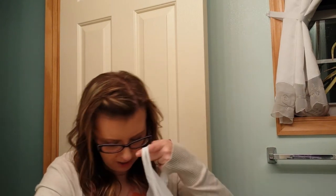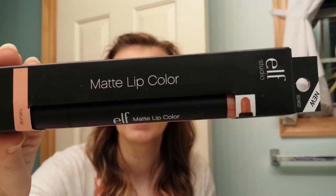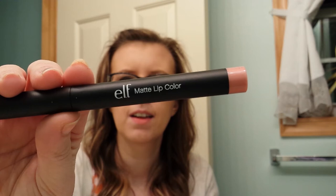Then I went to Dollar Tree. I got stuff for the centerpieces, but I also picked up a few things. I went to a huge Dollar Tree — usually I go to a little one but this time I went to a huge one. I got the Elf Matte Lip Color. I got one for my friend Deanna and my mom got one also. The whole end cap was nothing but Elf.